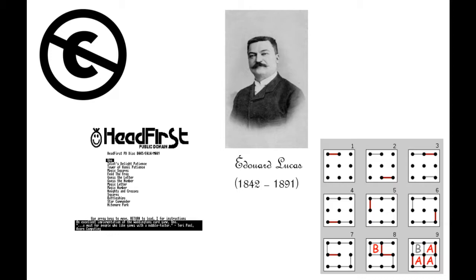You play it usually with pencil and paper. You draw a grid of dots, then take it in turns to connect the dots together. If you manage to make a square, you claim it for yourself, and at the end, whoever's got the most squares is the winner.